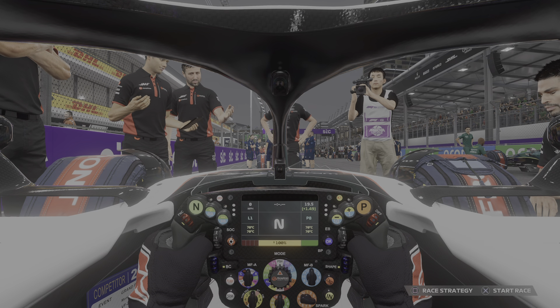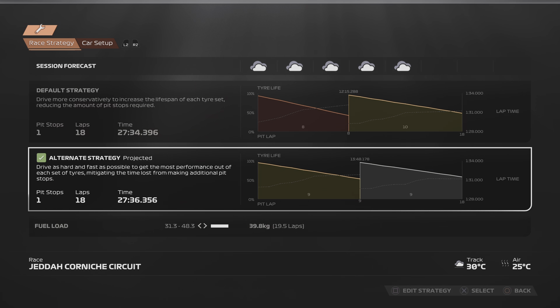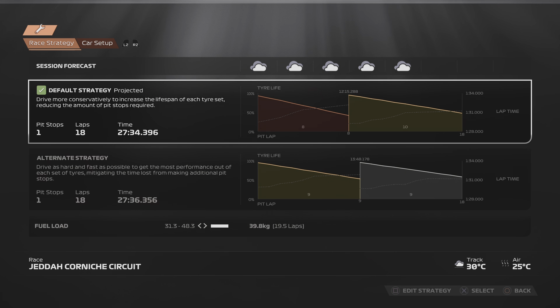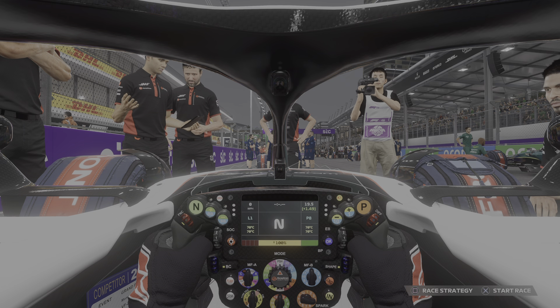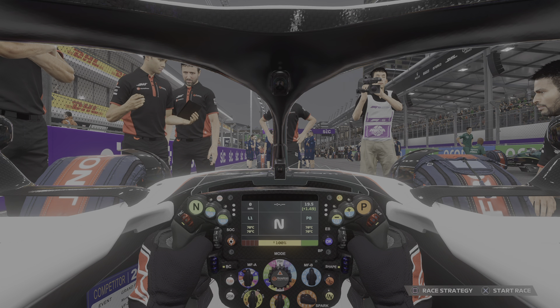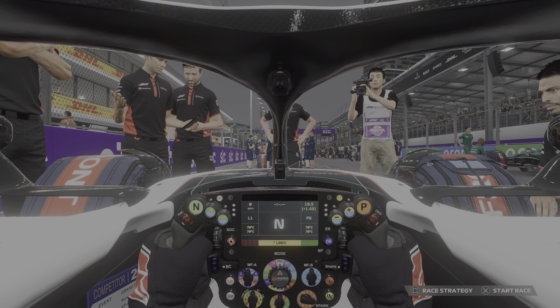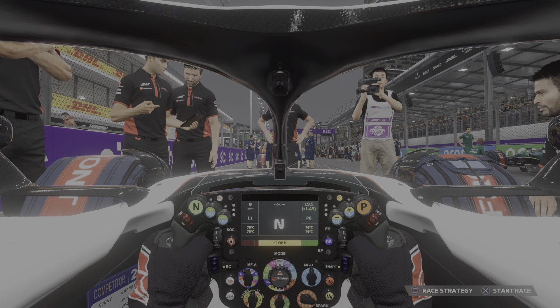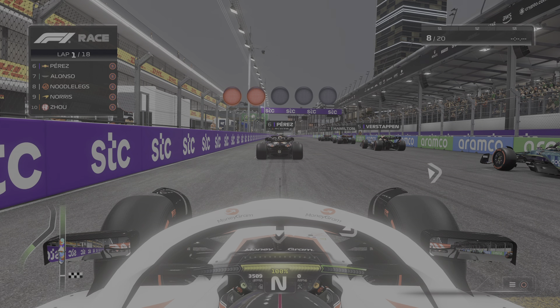We've got that relief of having points on the board finally, so let's keep that form up and get another top 10 today. In every single training session I crashed into the wall — I'm going to struggle. I've got to be careful of the wall and traffic. I didn't enjoy this track. If I crash, I'm out. There's a rewind feature but I'm not going to use it — I want it to be like a simulator. 18 laps, let's try. Just got to make sure I don't hit anyone.